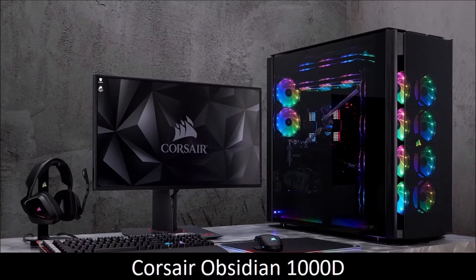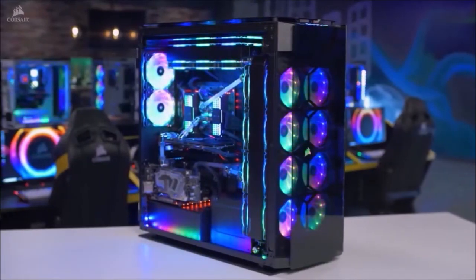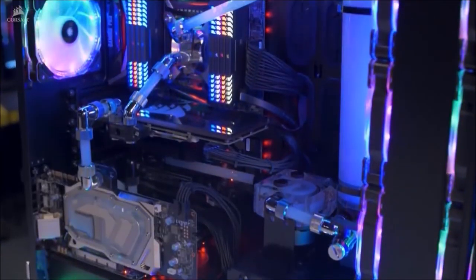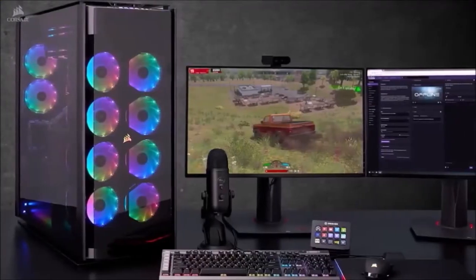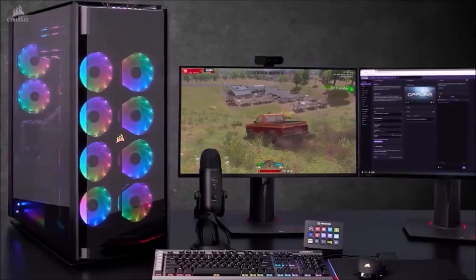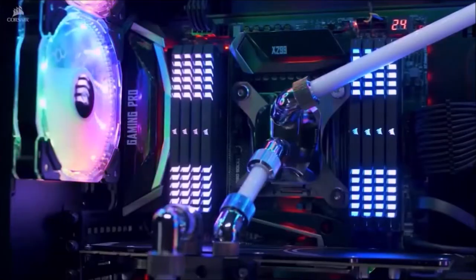Corsair Obsidian 1000D, the best high-end PC case. If you're going to build it, make it big. The Corsair Obsidian 1000D can accommodate 18 fans and has enough space for four 480mm radiators. This PC case is thus built for the extreme. And what can be more extreme than two PCs in one case?